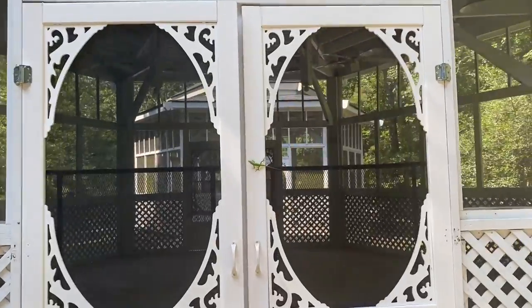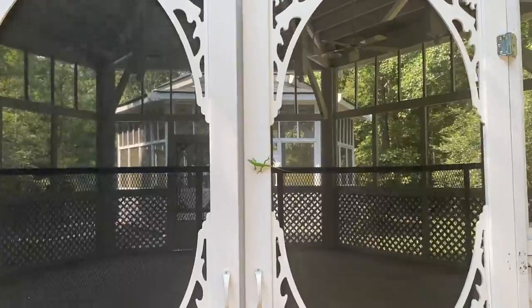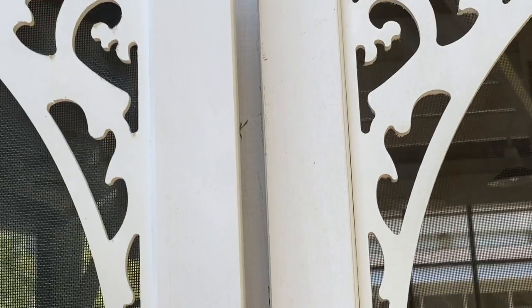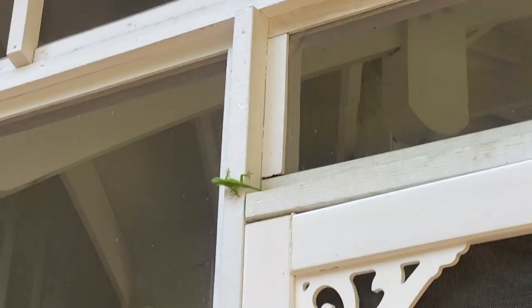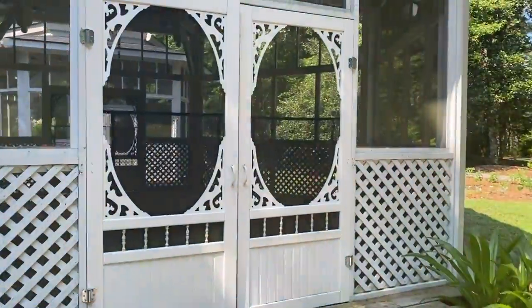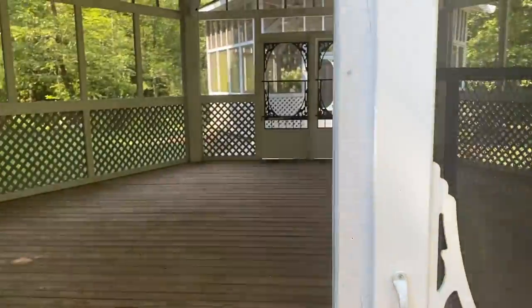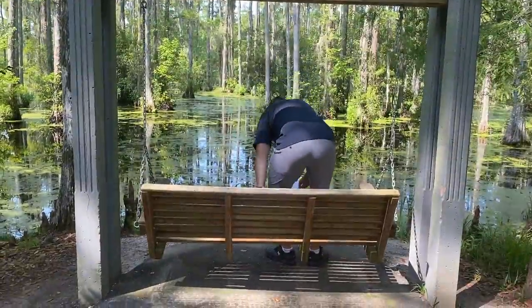Oh my god, there's a lizard — it's real, it just moved! I had something on me and then I looked over and thought it was fake. You guys know in The Parent Trap when Lindsay Lohan puts the lizard on Meredith's head? Well, our lizard friend was greeting us into the gazebo. There are two gazebos right next to each other — such a pretty swing.